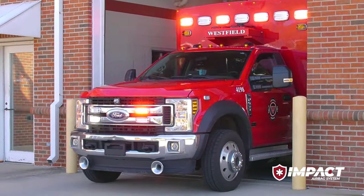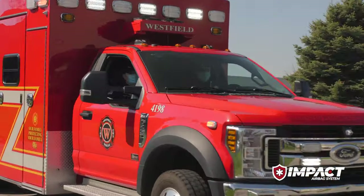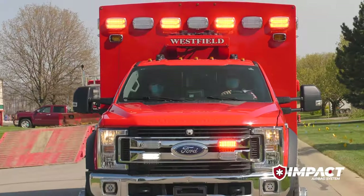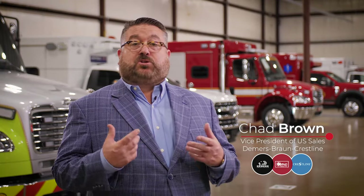When lives are on the line, our courageous first responders answer the call. As they rush to protect us, Braun Ambulances leads the way protecting them and their patients. At Braun, we don't just want to meet existing industry standards — we strive to create and set new industry standards.